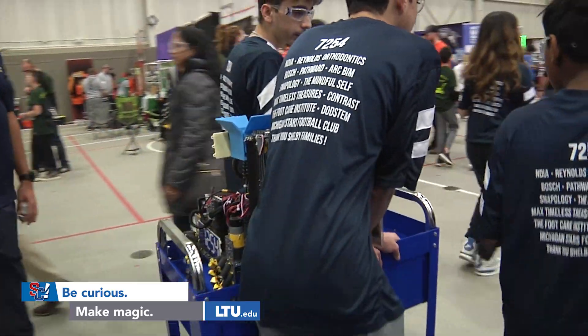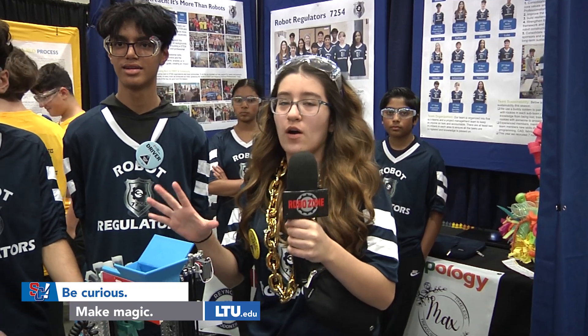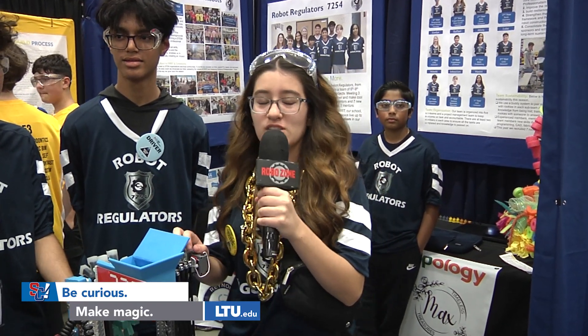We are team 725, the Robot Regulators. We're a team based out of Shelby, but we take students from all over the area, not just Utica Community Schools.